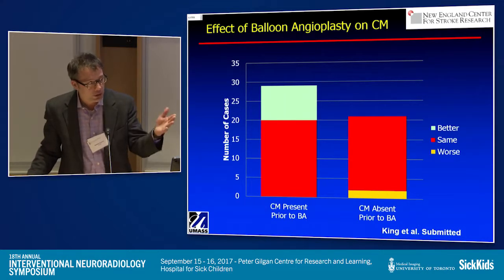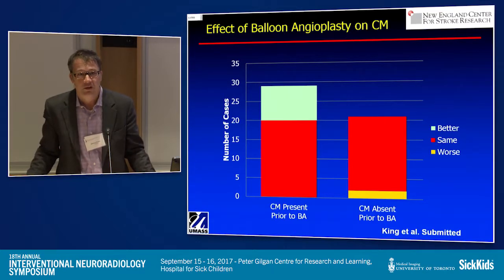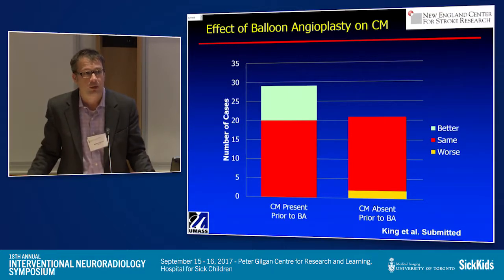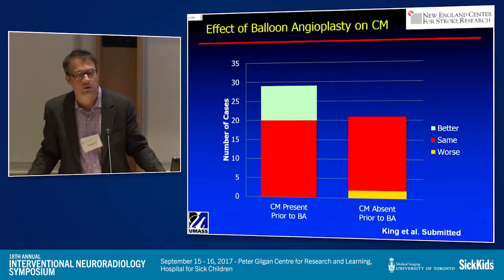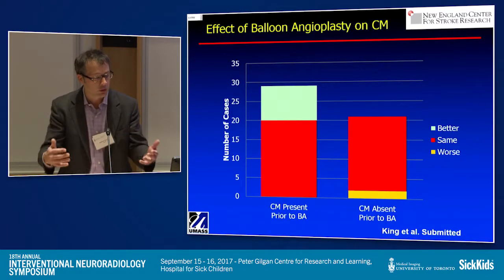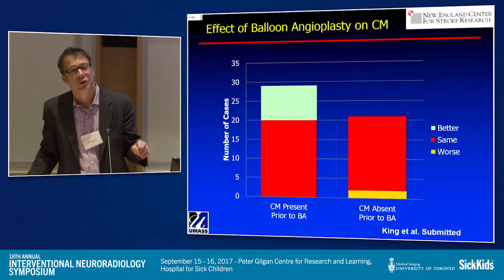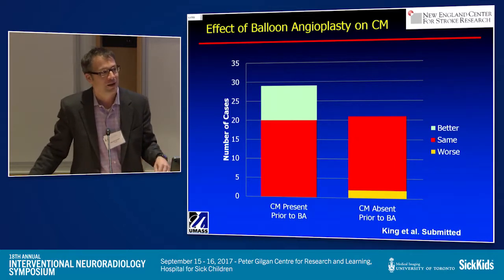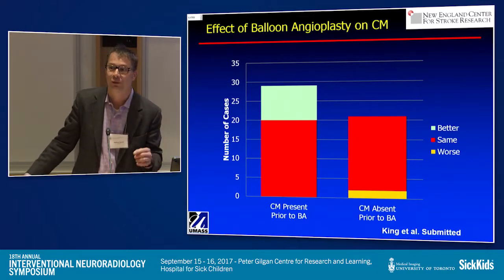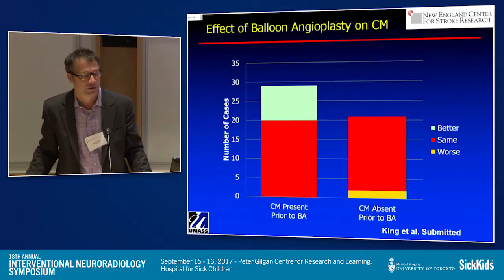So we ubiquitously apply balloon angioplasty, and in our experiments that tended to improve apposition. When you do improve the apposition, you're more likely to get early occlusion of the aneurysm. However, in one case there was no communicating malapposition prior to balloon angioplasty, and by doing the balloon angioplasty we created it. So I don't think ubiquitous use of balloon angioplasty is necessarily the answer, and that's why we need technologies like this.